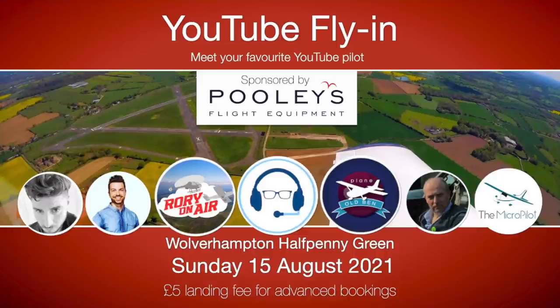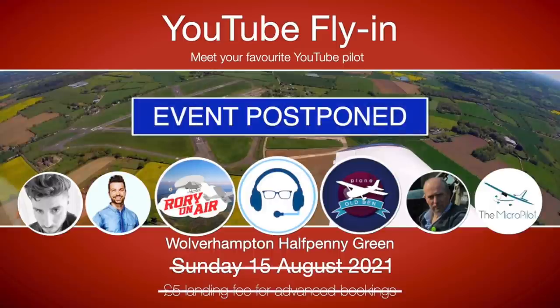Sadly, after consultation with the local council and the aerodrome, we've made a difficult decision to postpone the event. You can find more details about this decision on my website.